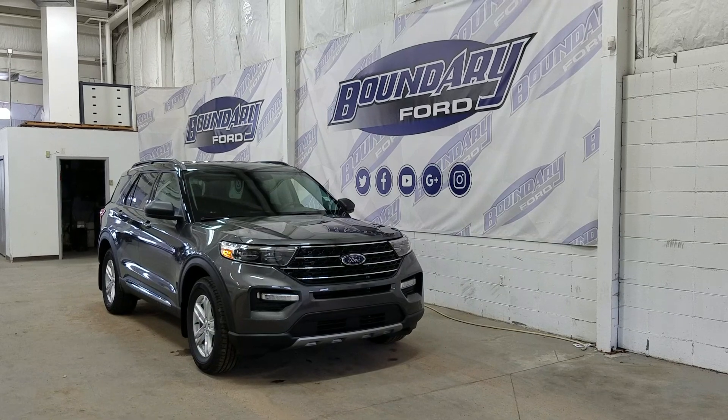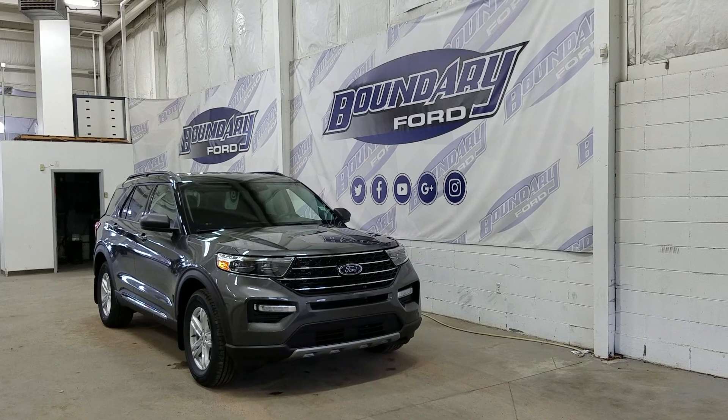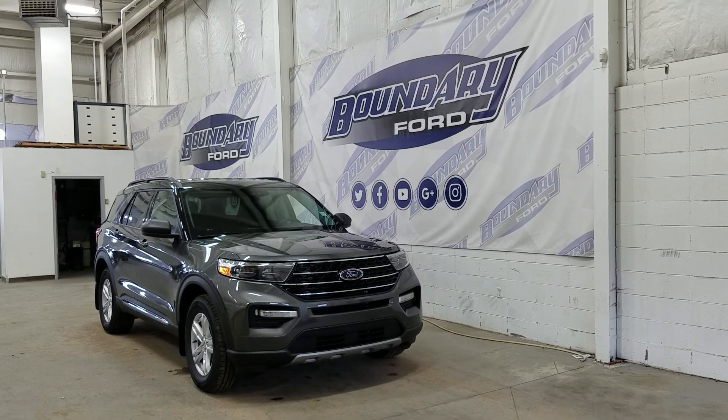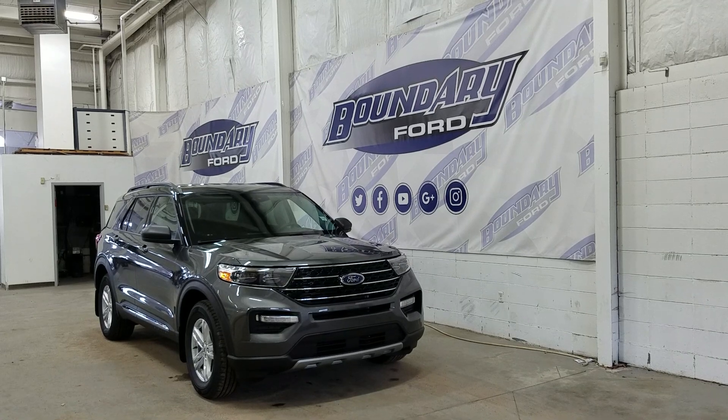If there are any more questions about this beautiful Ford Explorer, please do not hesitate to contact our friendly and professional sales staff. We look forward to seeing you in-store and answering any questions that you may have. Thank you for shopping with us here at Boundary Ford.